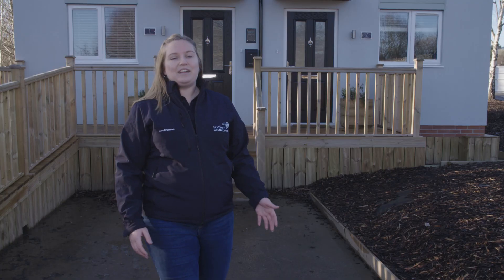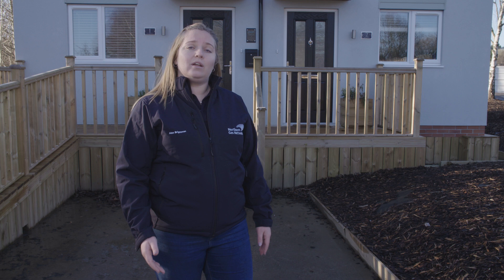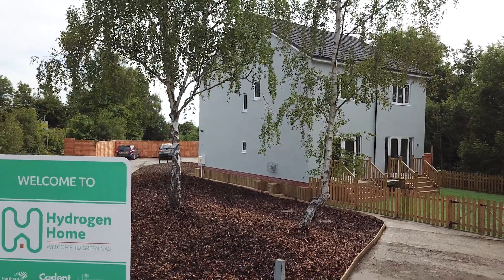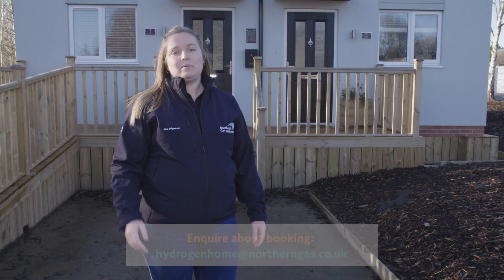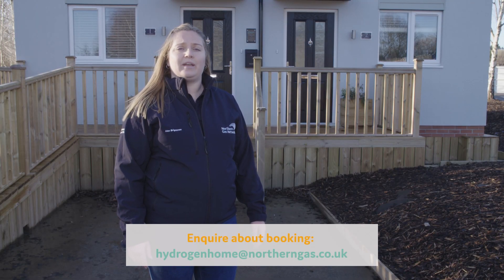So that's Hydrogen Home. I really hope that you've enjoyed your visit here today and seeing the hydrogen appliances in action. I hope it's given you a glimpse into the future about how you can live in a very similar way but without emitting any carbon from your boiler or your appliances. If you would like to know more or even come down and see me, please drop me an email at www.hydrogenhomeatnortherngas.co.uk.